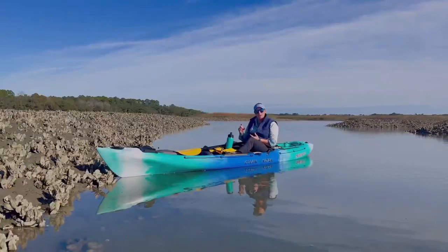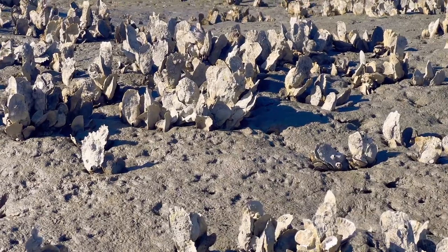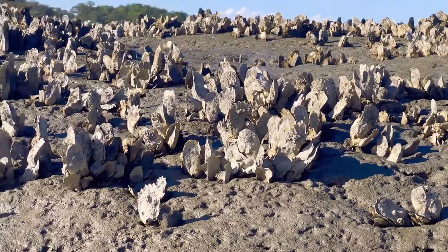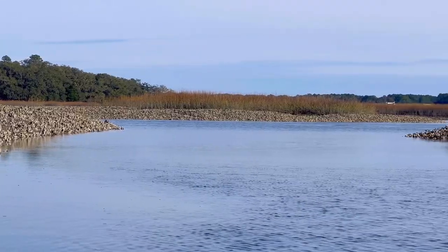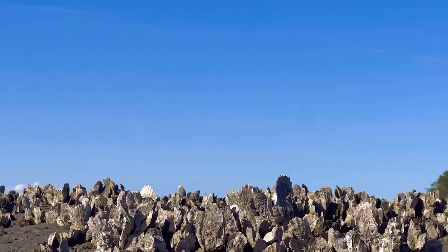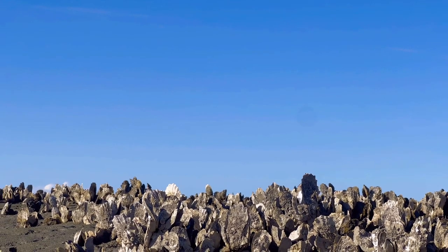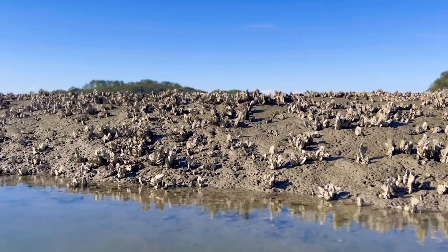This is pretty unique to our specific geographic area. We have one of the biggest tidal amplitudes on the east coast south of Cape Cod, and our extremely low tides expose our oysters, which are intertidal. Further south of us they're intertidal as well, but due to the nature of their much smaller tides you never see them. This is one of the only places in the country you can see our live oysters.